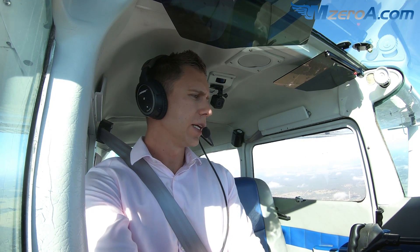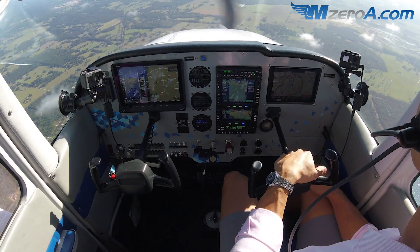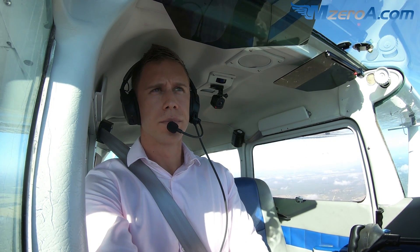Ocala Tower, Skyhawk 2-3 Mike Zulu. Skyhawk 2-3 Mike Zulu, Ocala Tower, good morning. Eight miles to the southwest, Delta, full stop.